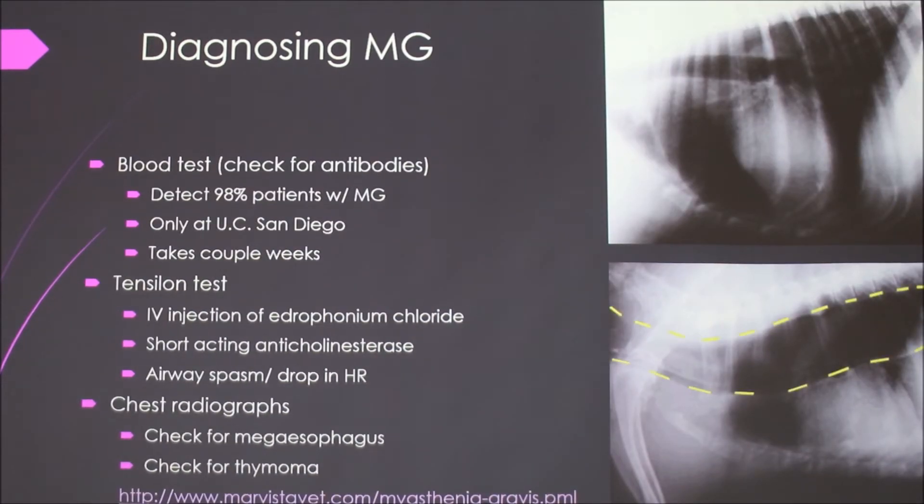The vet may also want to do chest radiographs to check for the megaesophagus condition, because that's really common in dogs with MG. Up here it's like a normal esophagus, and down here it's huge — looks like three or four times the diameter. And they'll also check for the thymus tumor, even though it's not likely.